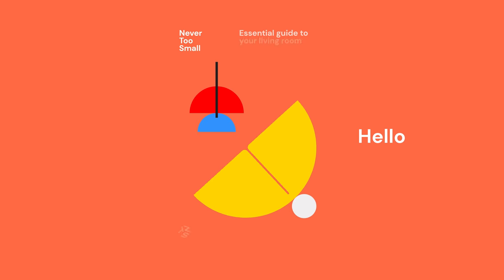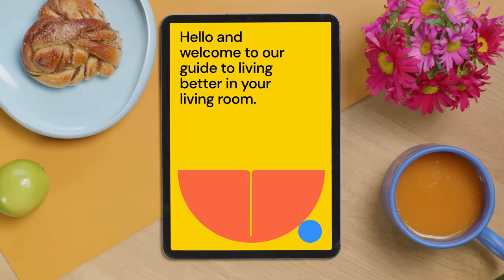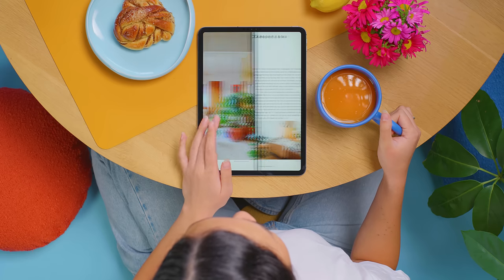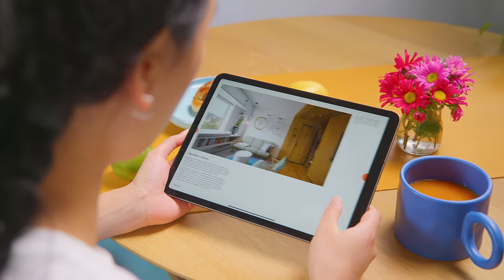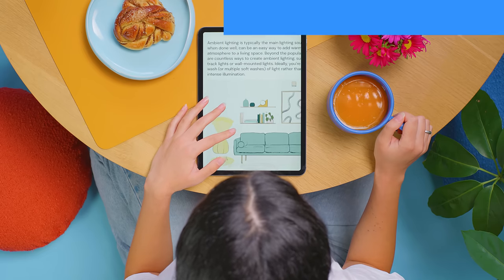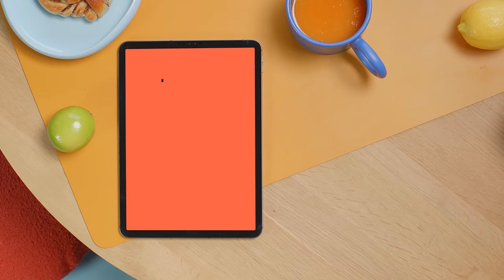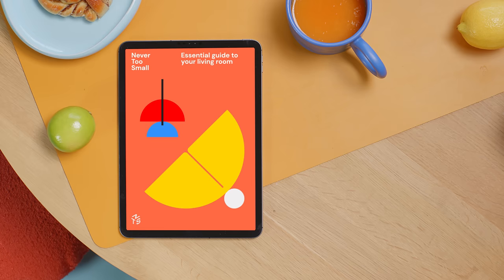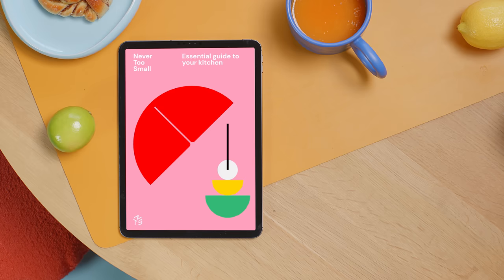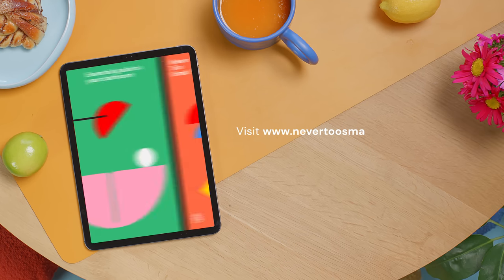Say hello to our new Never Too Small Essential Guide to Your Living Room — an easy-to-follow guide to design and improve your current small living space. This guide contains all you need to transform your small living room into a space you'll love to spend time in. You don't have to spend a fortune to make your space look amazing. Download your guide and start creating your very own Never Too Small inspired living room today.